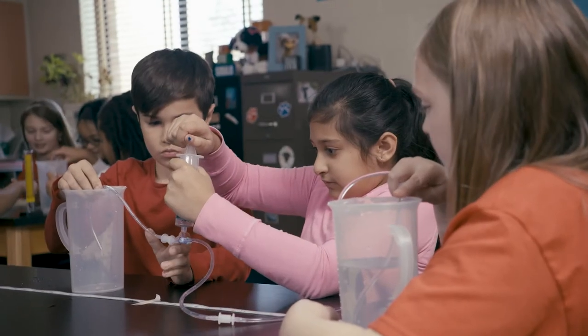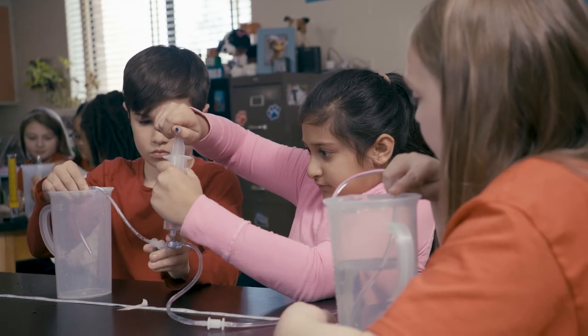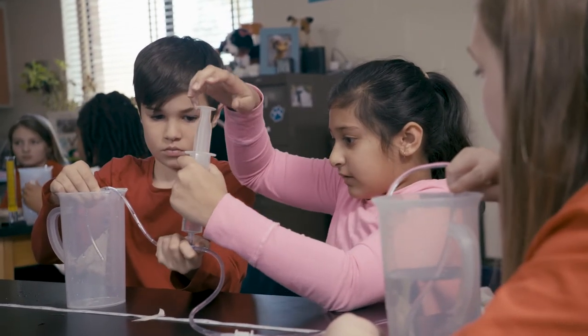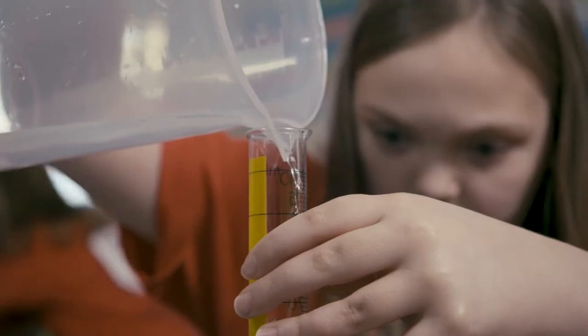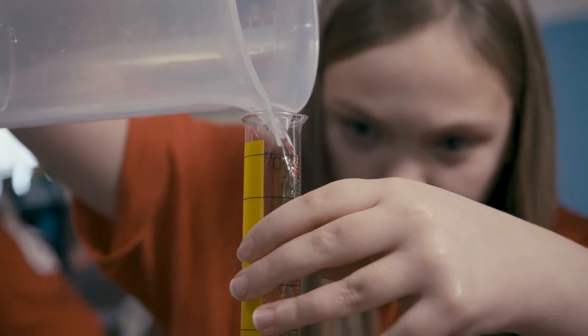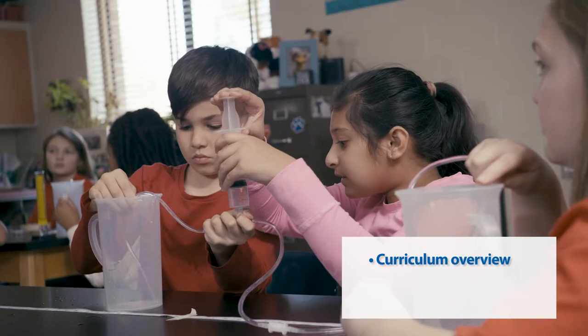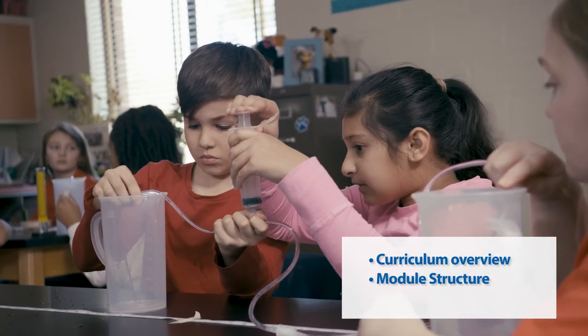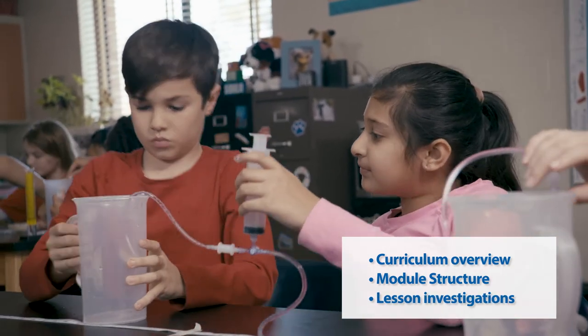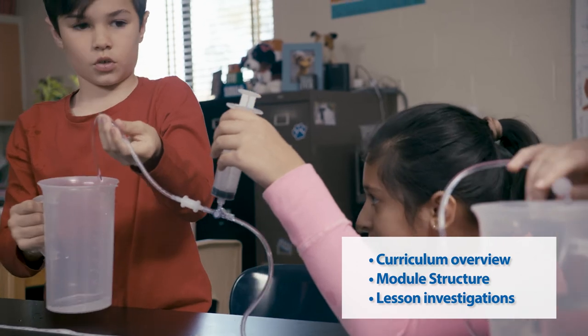In the next few minutes, you will see how Smithsonian Science for the Classroom provides you with teacher and student print resources, hands-on lab equipment, and a robust digital platform to help teachers achieve success with their students. You'll see how it is carefully designed to make teaching science easy, effective, and engaging for both teachers and students.